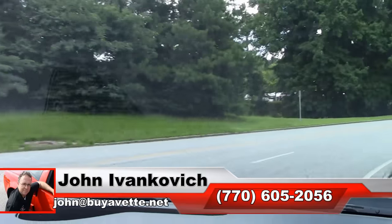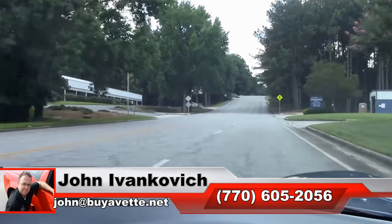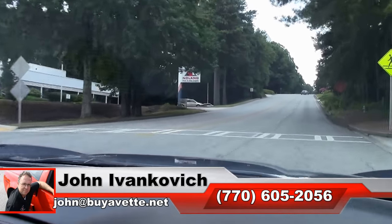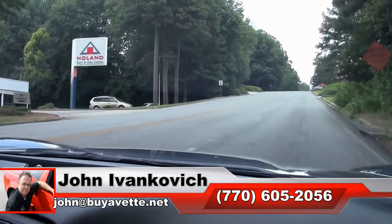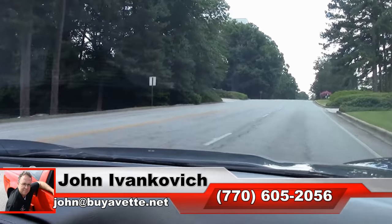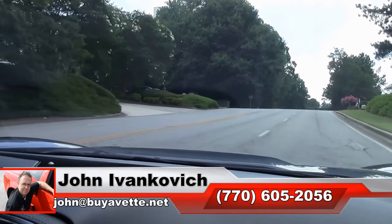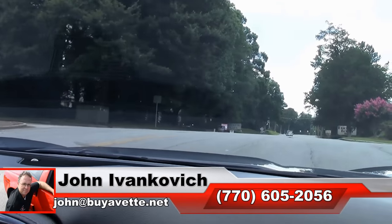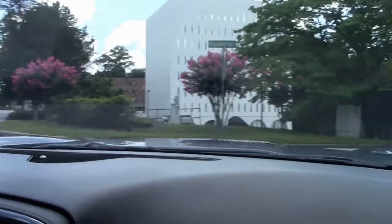Folks, we'd love to see you. Give me a holler at 770-605-2056 to come schedule a time for you to drive this beautiful car and see if you want to put it in your driveway. Or email john@biovet.net. As we make our turn and give her a little speed down the hill for you all to enjoy.